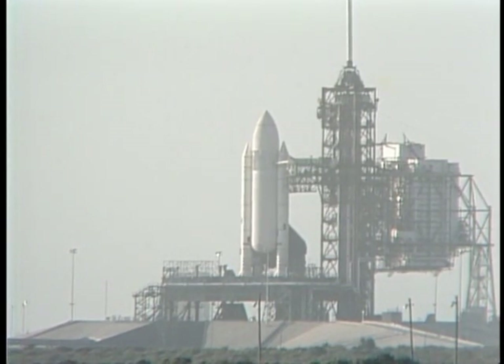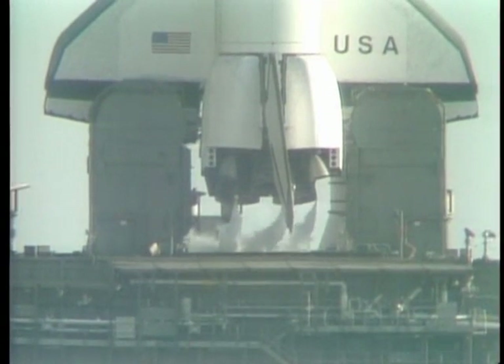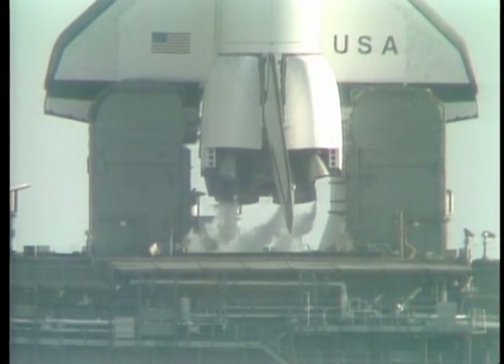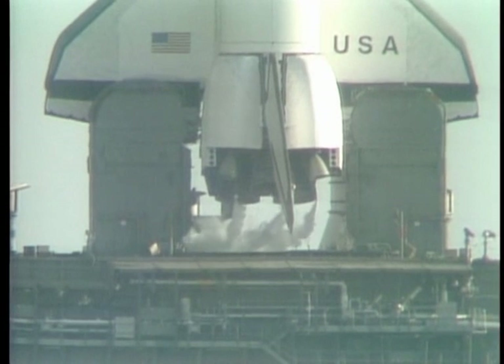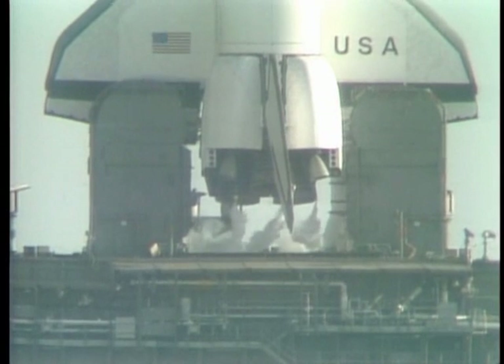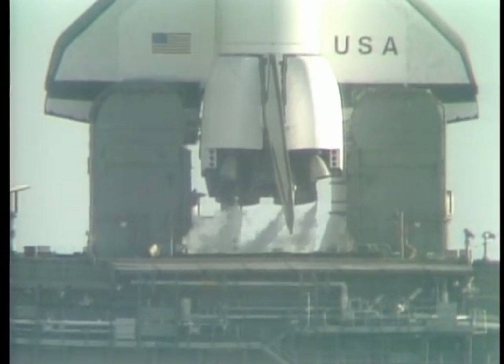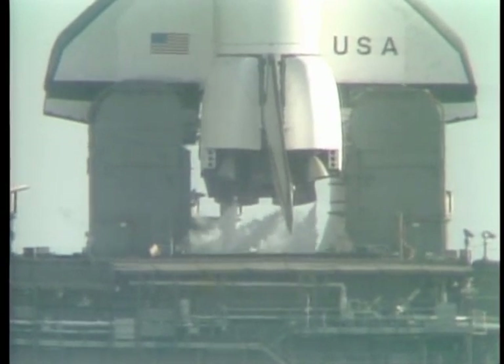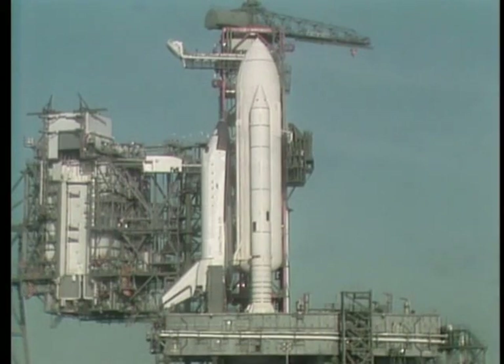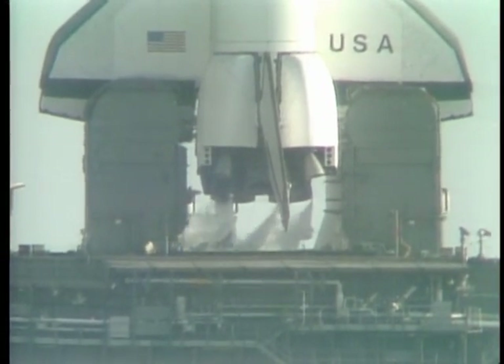New engines, a new craft entirely — a hundred firsts involved here in the next one minute. One minute, mark, and counting. The firing system for the sound suppression water will be armed just a couple seconds from now — it has been armed. T-minus 45 seconds, and counting. T-minus 40 seconds, and counting. The development flight instrumentation recorders are on.